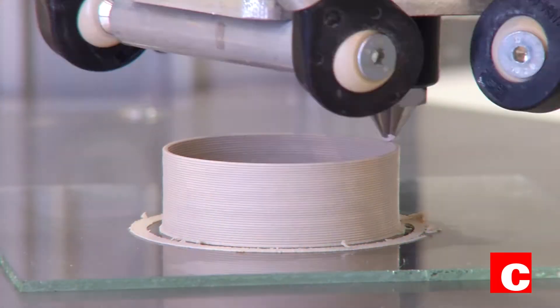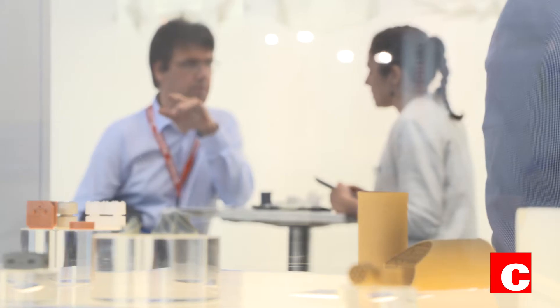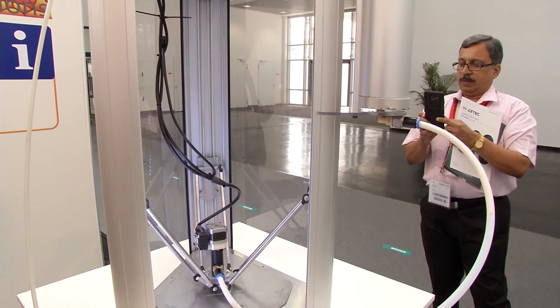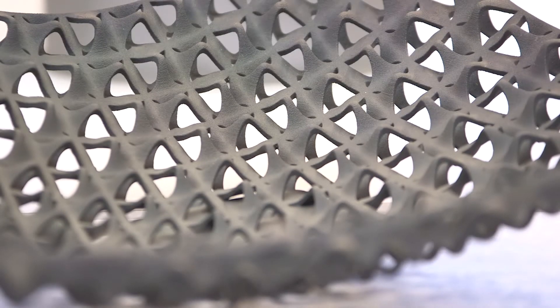Ceramics straight from the printer. This innovation can be discovered at Ceramitec 2018, because it promises a lot of development potential for the future. Additive manufacturing is a new manufacturing process, not only in the ceramics industry but also in others, but in the ceramics industry it's already well advanced. It enables entirely new forms of production, because with a computer you can create everything conceivable.